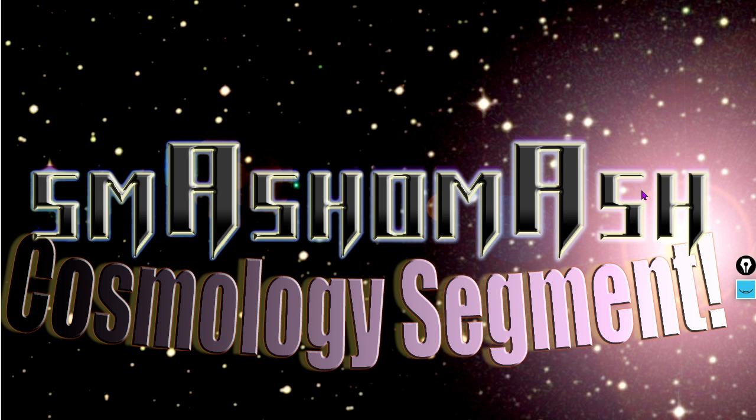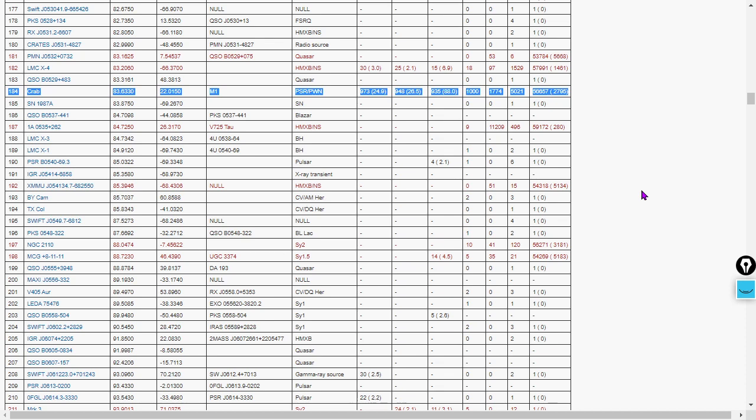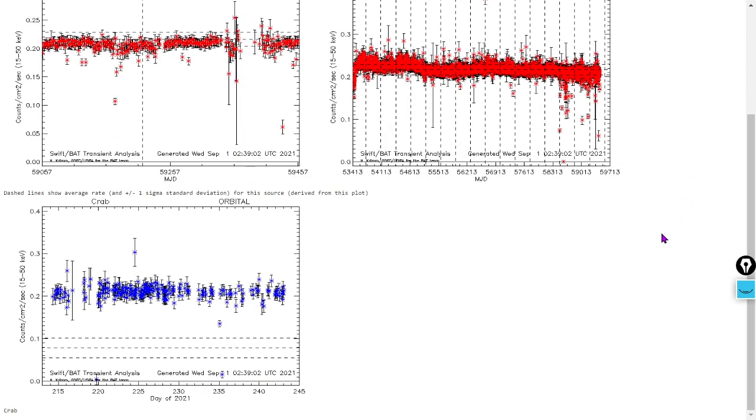We've got a small integrated cosmology segment and plan to do another one later today — I've got about 17 tabs on my phone open to share with you. Today's random number is 184, which is the crab pulsar. Here's a quick blurb about the crab pulsar.